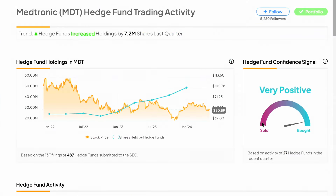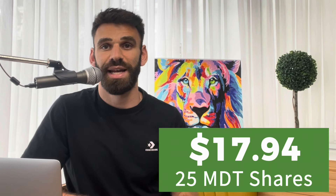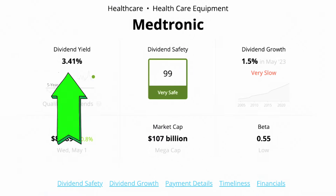Hedge funds have been spending millions upon millions of dollars into Medtronic for long-term investment. I am not a buyer of Medtronic at this point in time because I'm more focused on growth-oriented positions based on my age and investment timeline. However, Medtronic is a solid buy for those interested in more reliability. I own 25 shares and received $17.94 thanks to that dividend yield coming in at 3.41%.